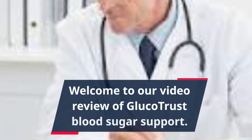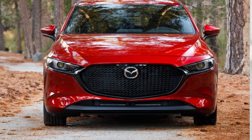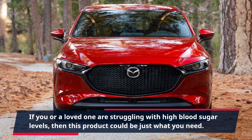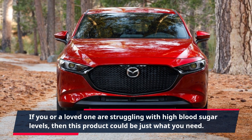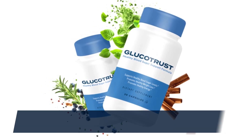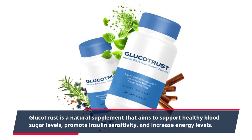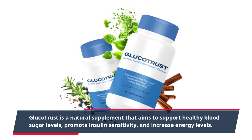Welcome to our video review of GlucoTrust Blood Sugar Support. If you or a loved one are struggling with high blood sugar levels, then this product could be just what you need. GlucoTrust is a natural supplement that aims to support healthy blood sugar levels, promote insulin sensitivity, and increase energy levels.